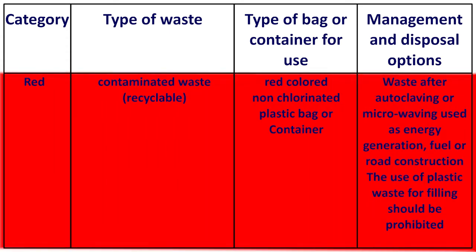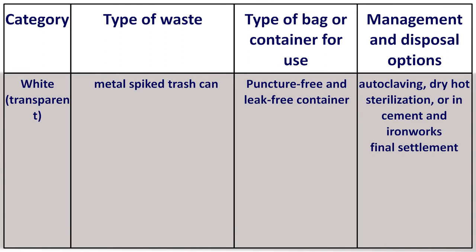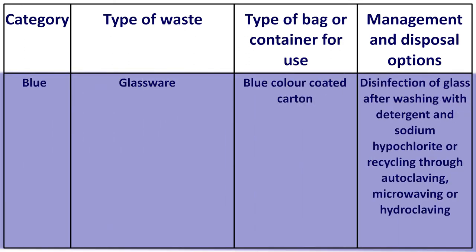In the red category: contaminated recyclable waste is stored in red-colored non-chlorinated plastic bags or containers. After autoclaving or microwaving, it is used as energy generation fuel or road construction material; use of plastic waste for filling should be prohibited. In the transparent white category, metal spiked trash uses puncture-free and leak-free containers; waste management involves autoclaving, dry hot sterilization, or use in cement and iron works. In the blue category, glassware waste is taken in blue-colored coated cartons; management involves disinfection by washing with detergent and sodium hypochlorite, or recycling through autoclaving, microwaving, or hydroclaving.